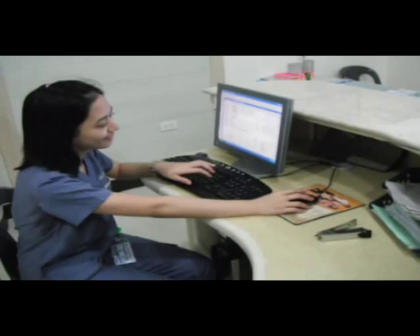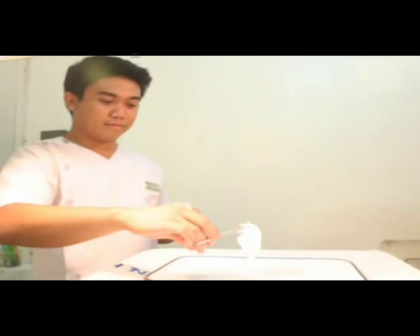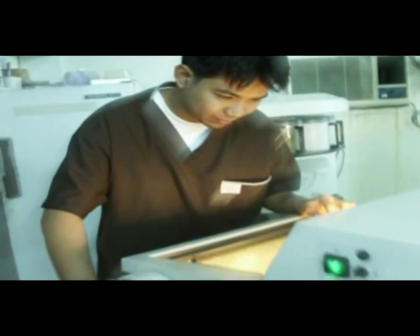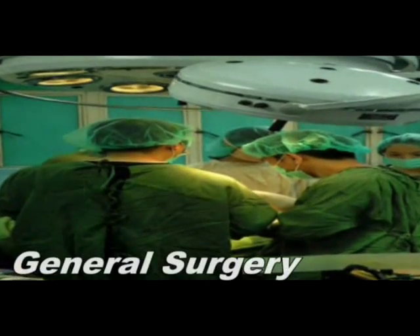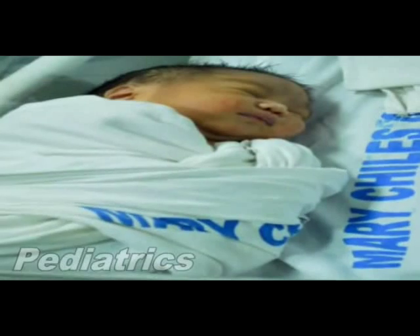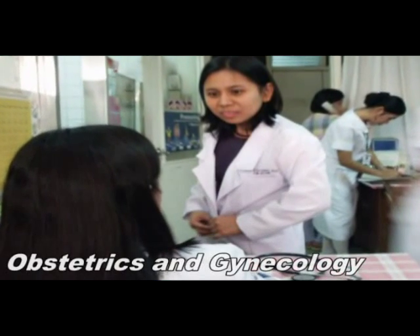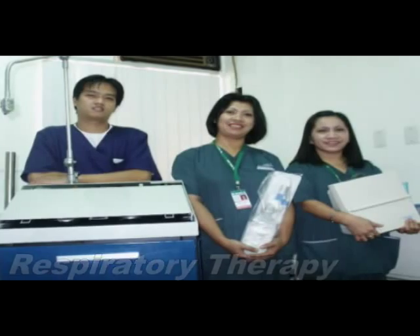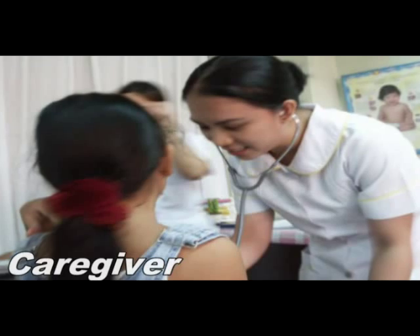Patients are well cared for by personnel molded with a strong conviction to care and superb training in the Mary Child's way, as attested by our accredited training programs in general surgery, pediatrics, obstetrics and gynecology, nursing, respiratory therapy, midwifery, and caregiver courses.